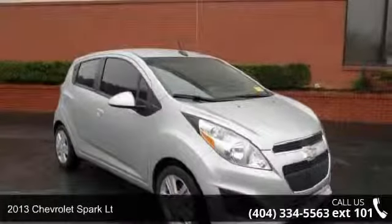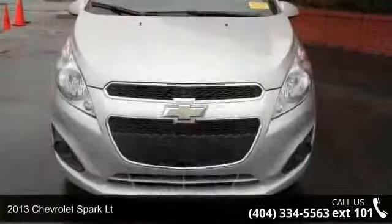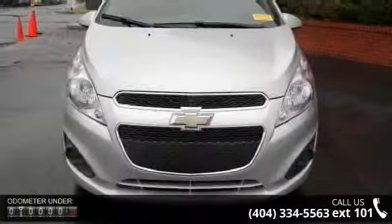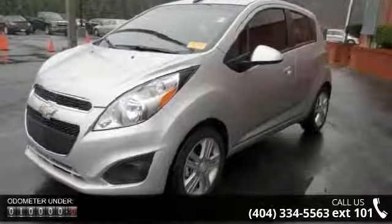Presenting the 2013 Chevrolet Spark LT — this may be the set of wheels you've been looking for. This vehicle comes with a reliable four-cylinder engine connected to a smooth-shifting automatic transmission.